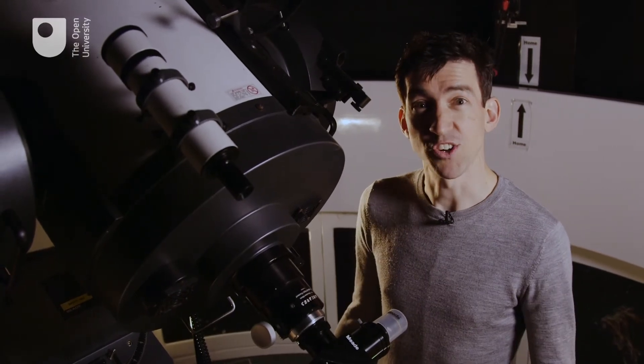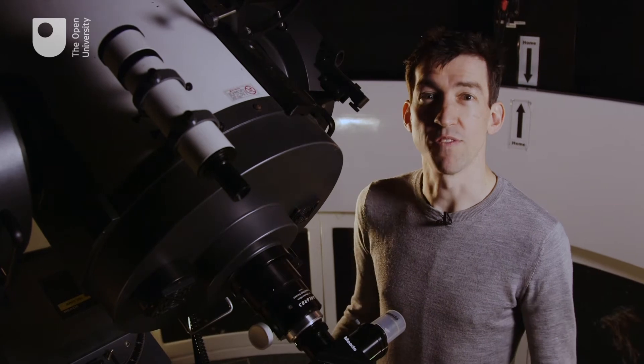You can find more information about all of our qualifications on the School of Physical Sciences website. We hope you will find learning about the physical world at the OU as exciting and rewarding as we do.